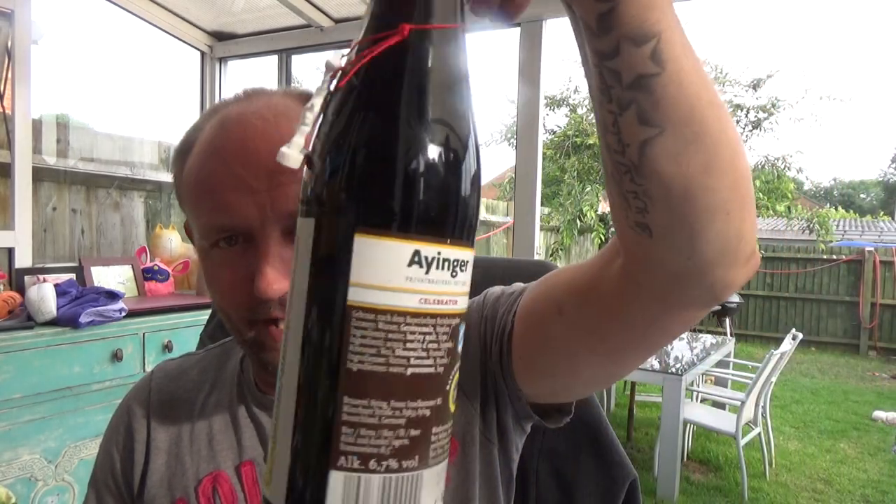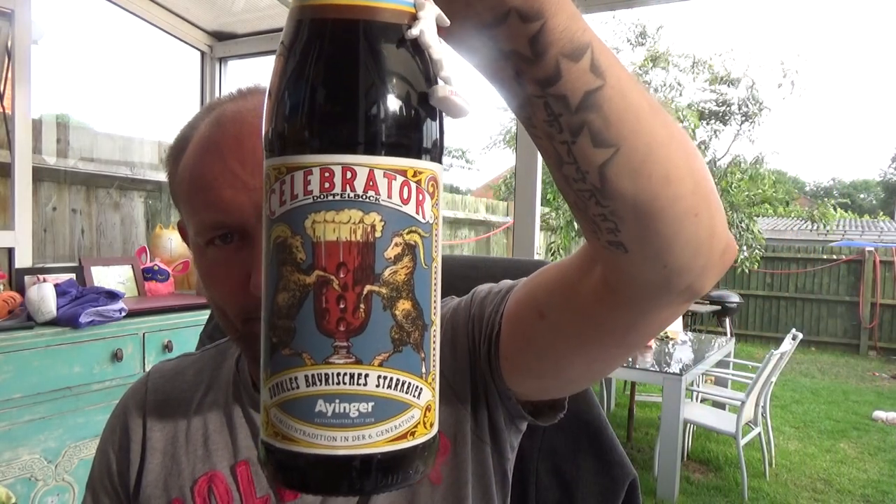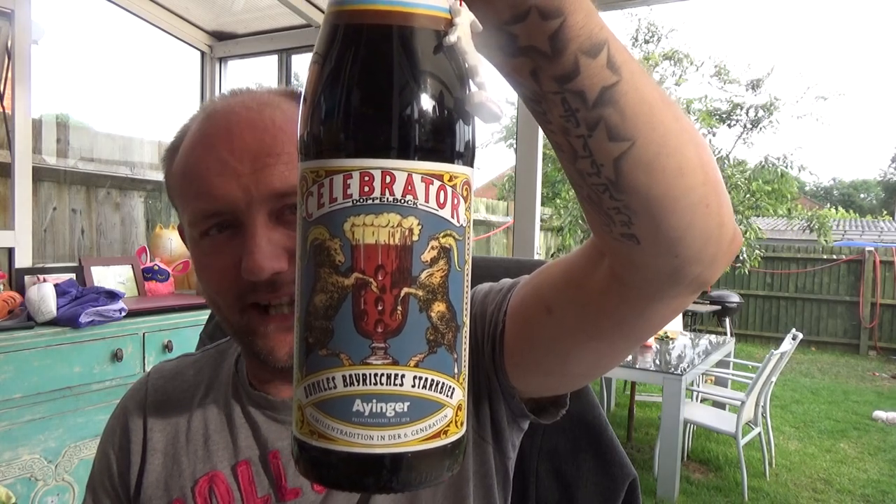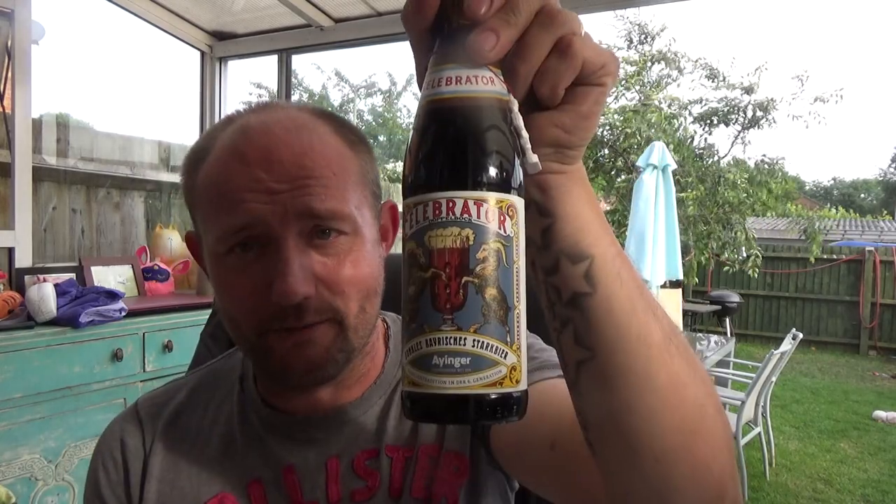Back in again guys with another beer review and I think it's going to be a really special one. It's a bit of a German classic - it's from the Ayinger brewery and it is their Celebrator Doppelbock. This one is weighing in at 6.7% ABV. Massive shout out and thank you to Peter the Clueless Drinker - he sent me some German beers and this is one of them.